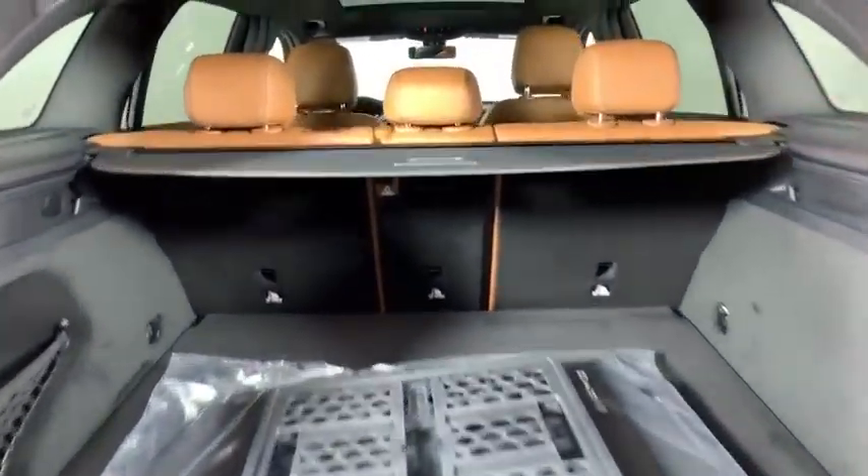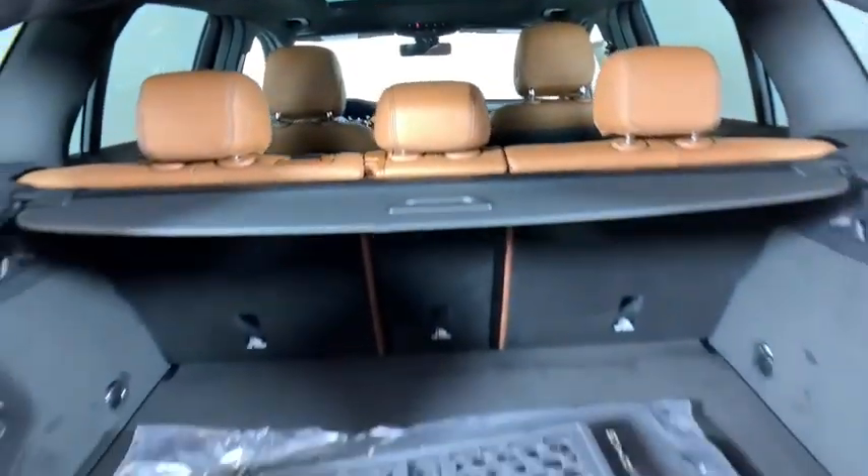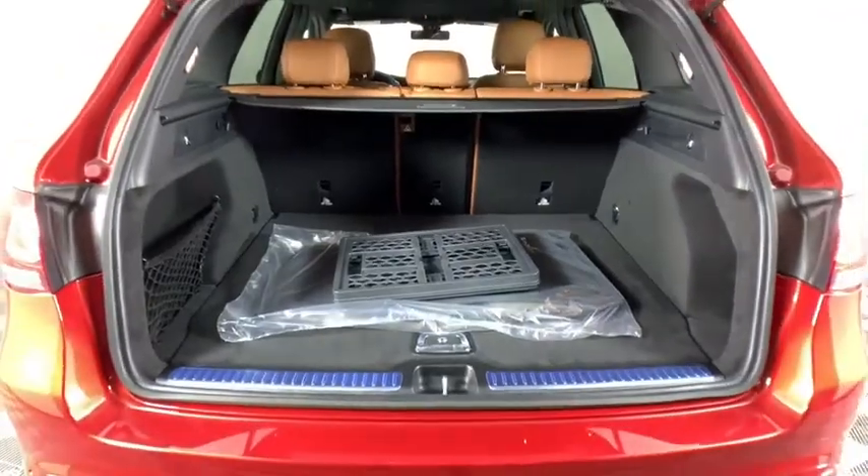Power liftgate, traction control, power passenger seat, dual airbags, alloy wheels, power steering, four-wheel disc brakes.